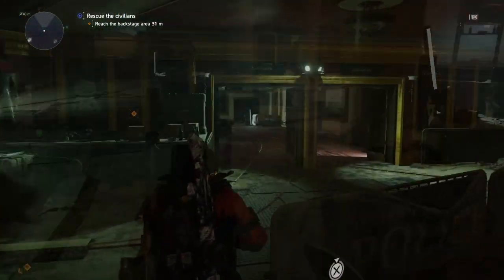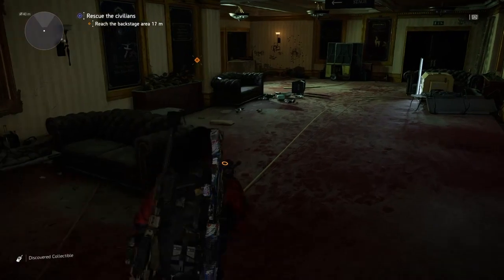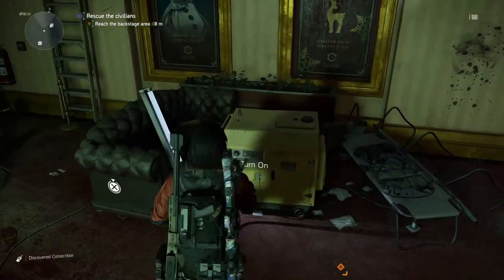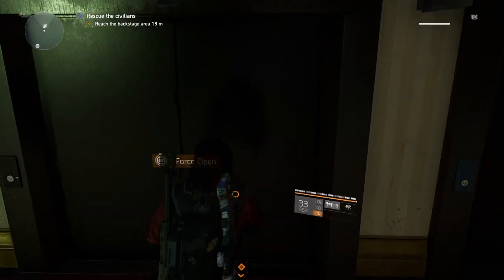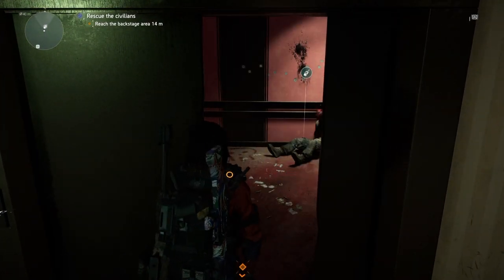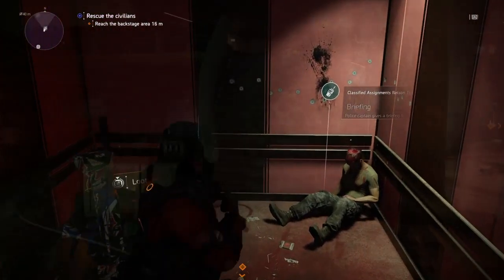The first collectible is locked behind a gate. In order to open it up we need to turn on two generators, so follow the yellow cord to both generators. The first one is right down the hallway — turn it on. But before you go after the first generator, open up this door right here by forcing it open, and we'll have ourselves our first collectible right in here.